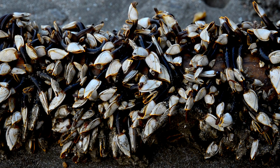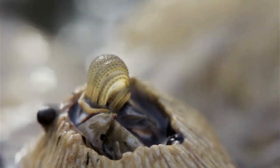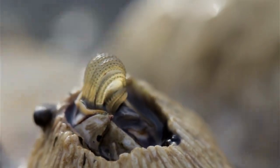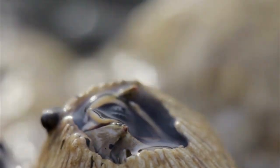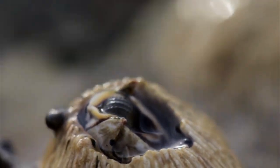Once the barnacles get affixed to any hard substance, they remain stationary for the rest of their lives. Barnacles use their legs to pull food from the water. Studies show they may be able to feed effectively if they are positioned so that currents push food particles into their fan.